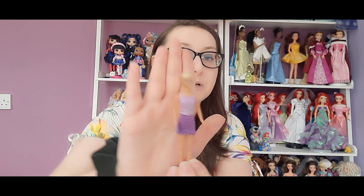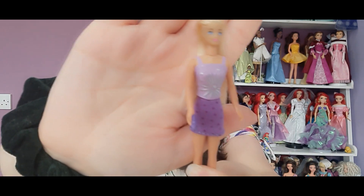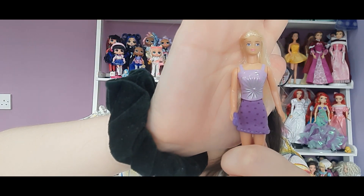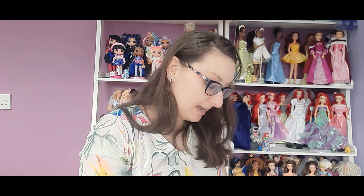Then we have this glamorous purple one — again beautiful, with nice long black hair. The skirt is fabric but the top is moulded on with a really nice star effect, and she's got silver heels. She doesn't have any markings so I'm not sure of her age, but she's very very cute. I ended up with four of her from this job lot, so she must be the most common Barbie you could get.